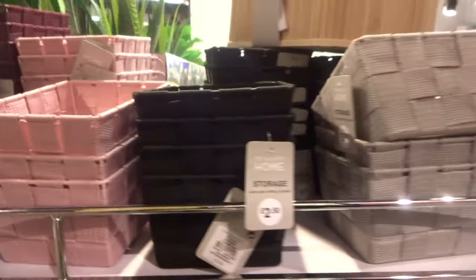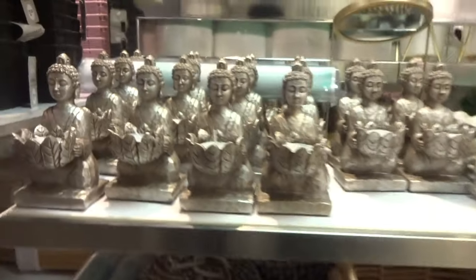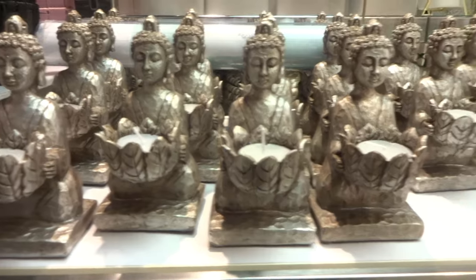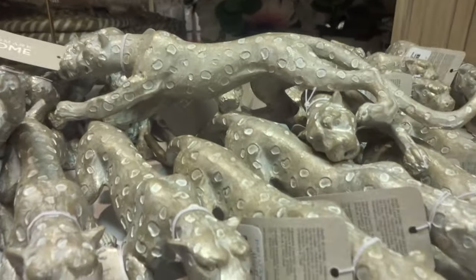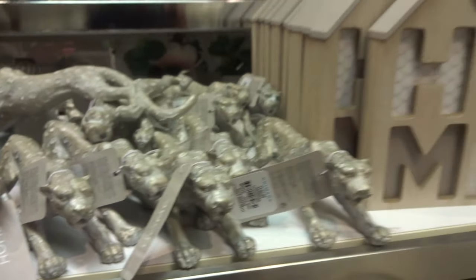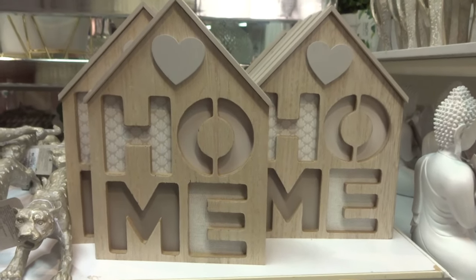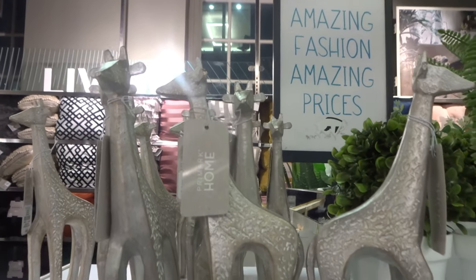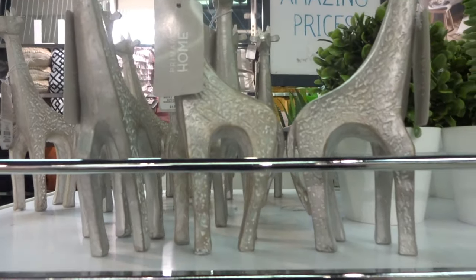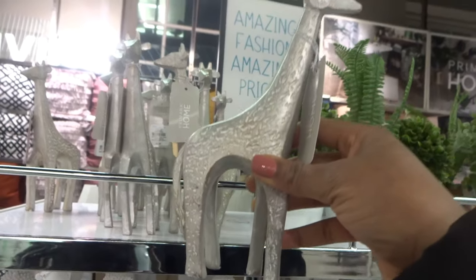Pink, black and grey. Let's see what else is on display. They also have here some panther display items, and more decorative items. If you like your wildlife, you might also like these giraffes.